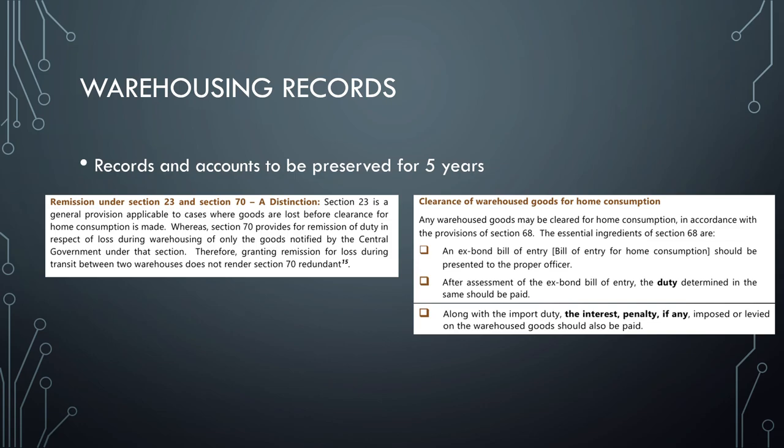When goods are claimed for home consumption or export, a bill of entry should be presented to the proper official. For assessment, the duty should be paid along with interest and penalty, wherever applicable.